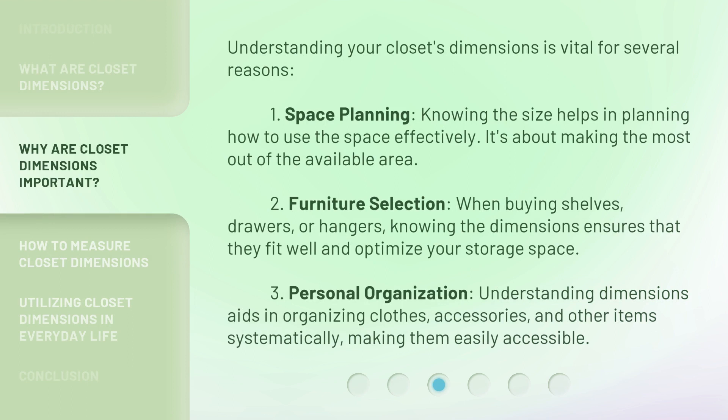Understanding your closet's dimensions is vital for several reasons. 1. Space Planning: knowing the size helps in planning how to use the space effectively — it's about making the most out of the available area. 2. Furniture Selection: when buying shelves, drawers, or hangers, knowing the dimensions ensures that they fit well and optimize your storage space. 3. Personal Organization: understanding dimensions aids in organizing clothes, accessories, and other items systematically, making them easily accessible.